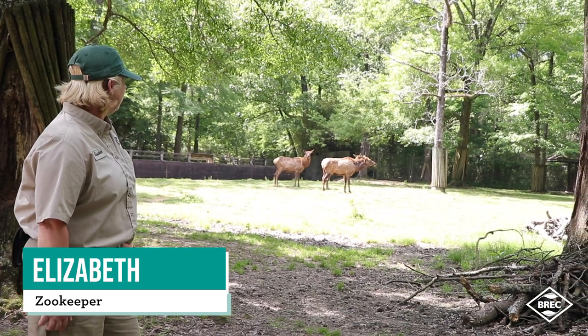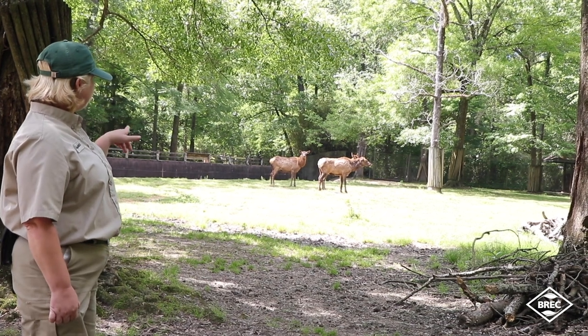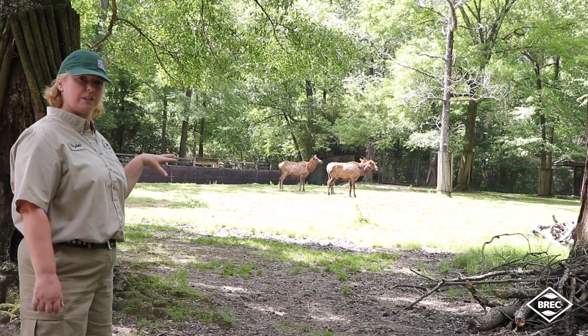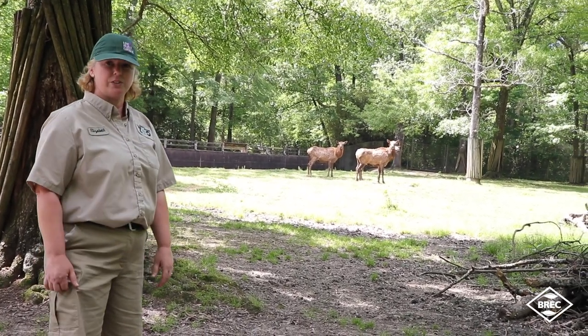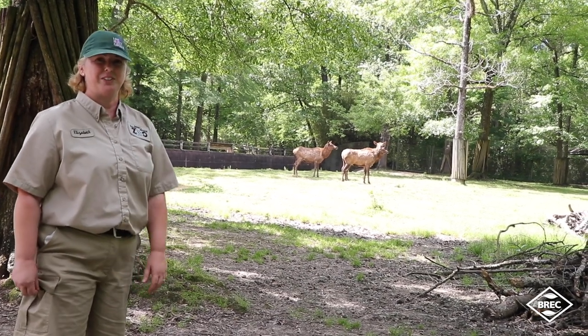These are native to North America. We have Leo, Millie, and Sapphire. Sapphire is the mother of Leo and Millie. She is 21 years old. Her mate Rudy, who is inside, is also 21 years old.